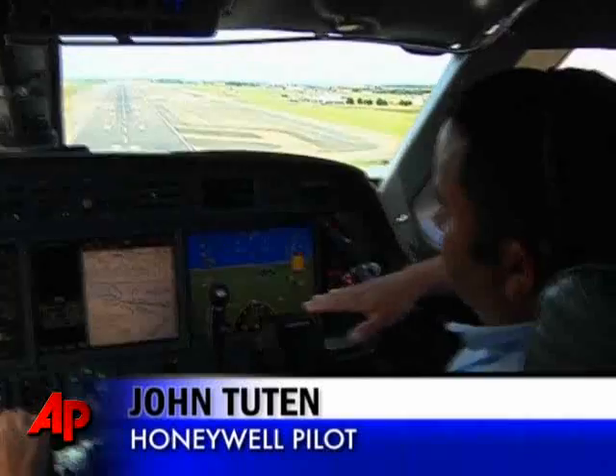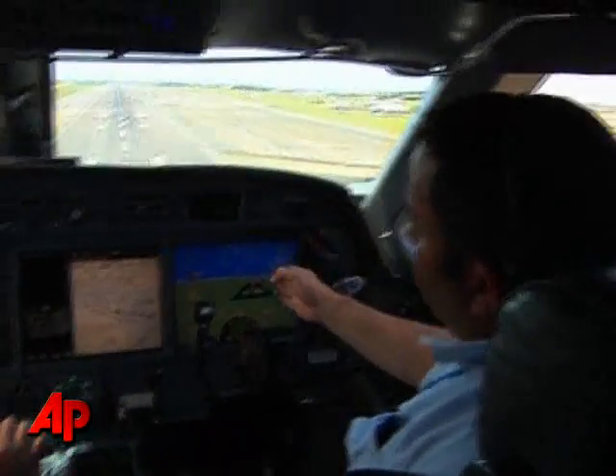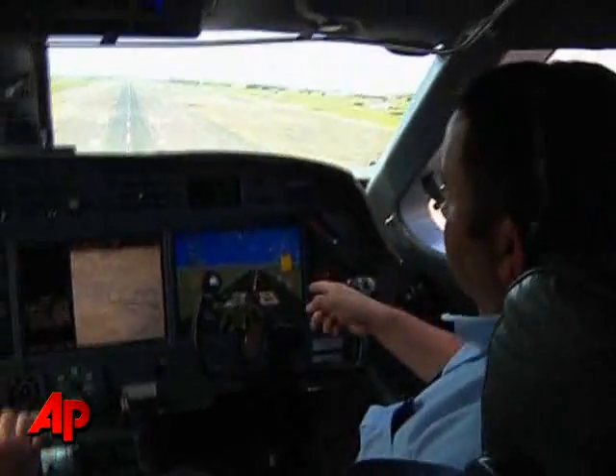If the aircraft is actually flying in a crosswind, the aircraft could be off to the side and you'd know exactly where to look for the runway — in this case, straight ahead.